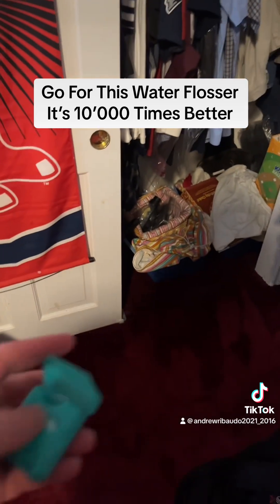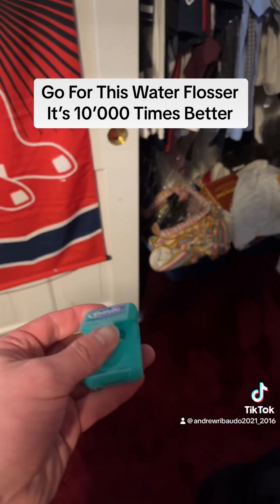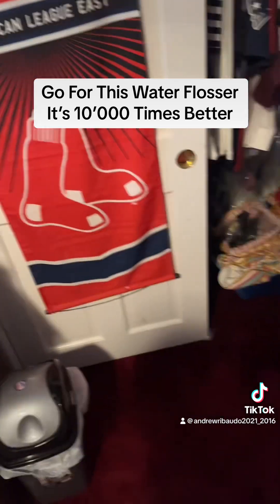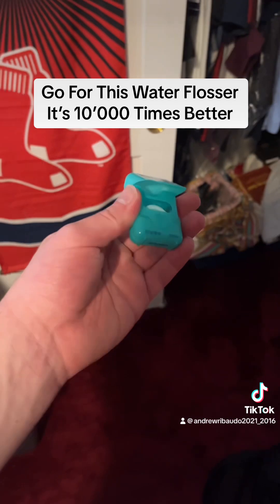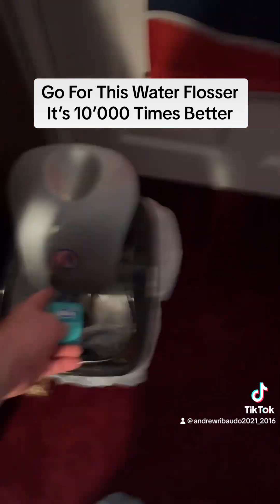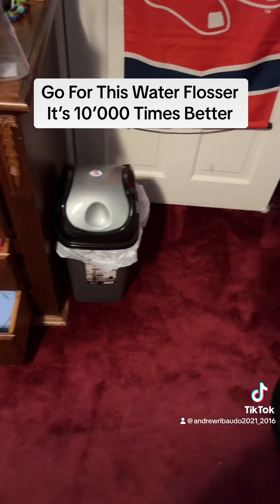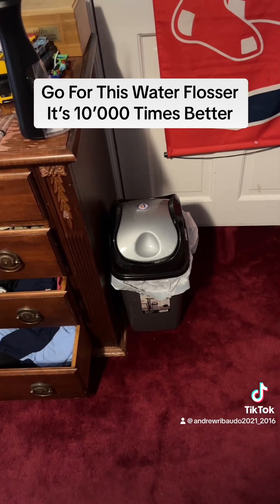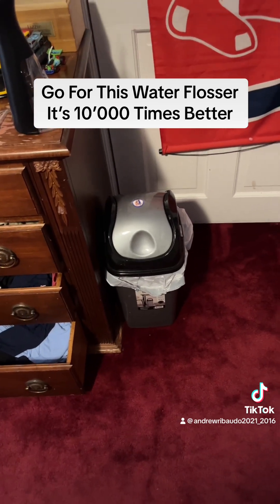String floss, on the other hand, is not worth the money. Just like with the traditional toothbrush in my other video on why you should buy the Bravi toothbrush, I will now do the honors of throwing this string floss in the garbage — because that's exactly what it is.